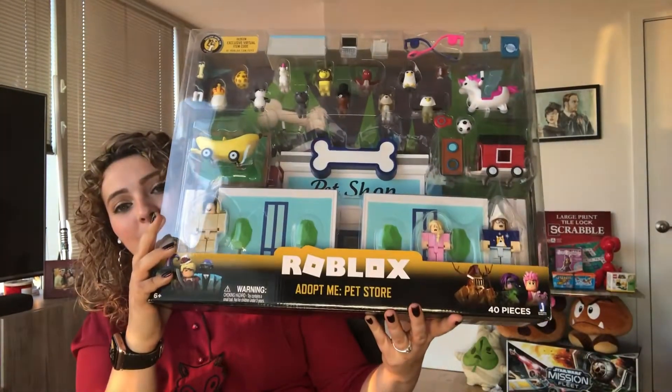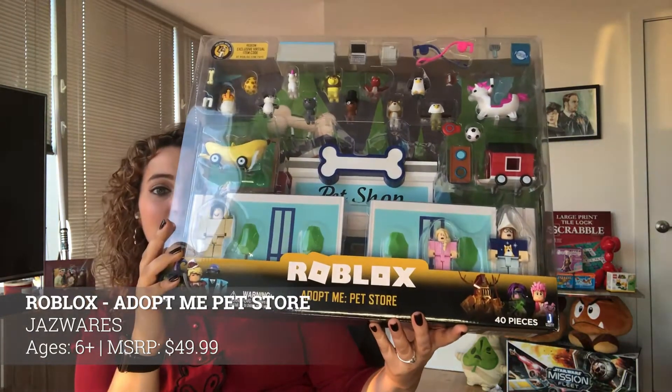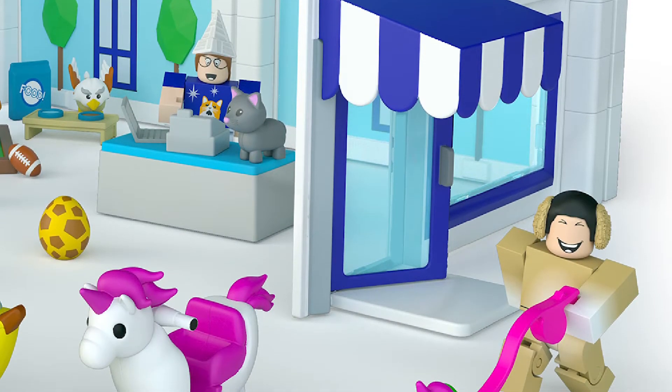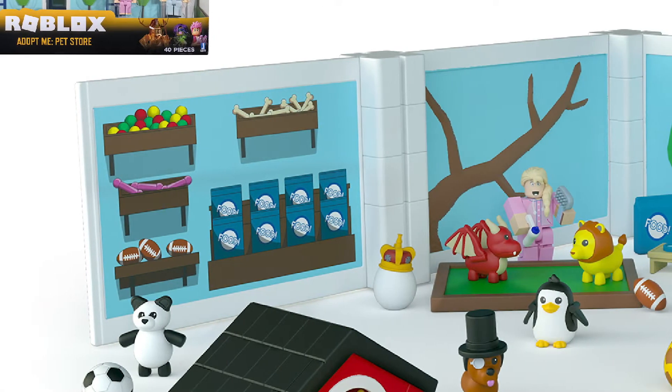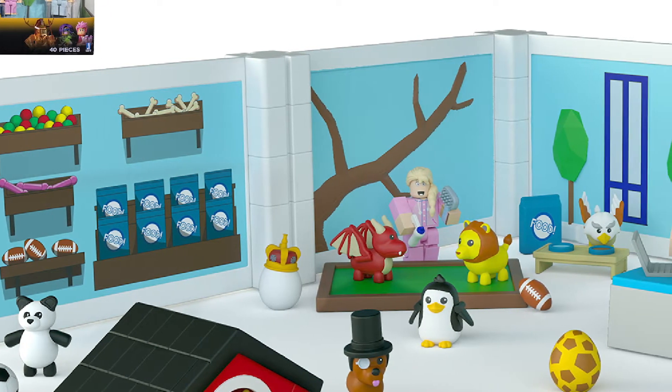If you've got kids ages 6 to 12 at home, odds are you know a thing or two about Roblox. Now Jazwares is bringing the fun of Roblox off the screen with the Roblox Adopt Me Pet Store. This huge set is inspired by Dreamcraft's game Adopt Me, which is super popular on the platform. You get tons of cute animal figurines and accessories, and it includes a special code kids can use inside the Roblox game for in-game content. It's an easy showstopper gift at $49.99, available on Amazon.